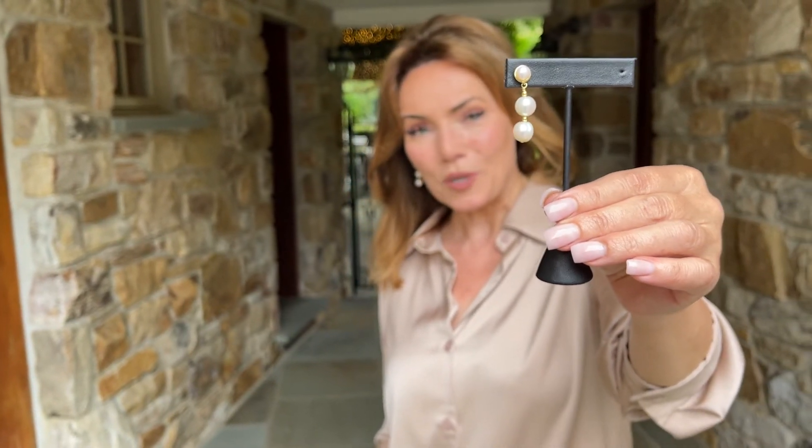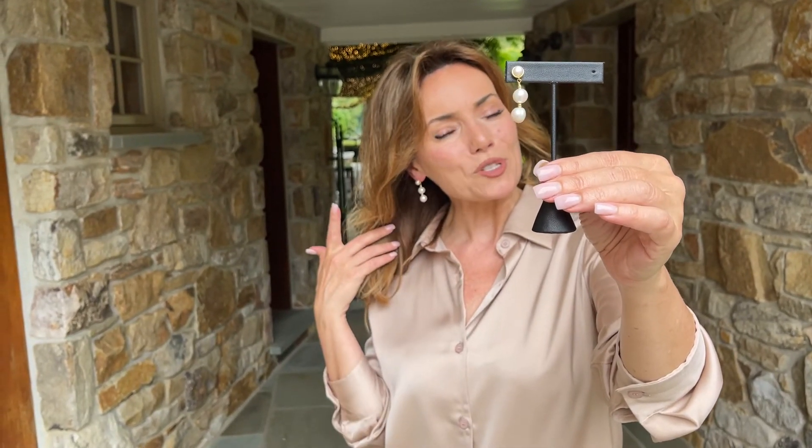It's done with freshwater pearls. It has that kind of button pearl at the top and then the freshwater pearls down. I love the movement. I love the dangle. I love how it shows up against your hair.